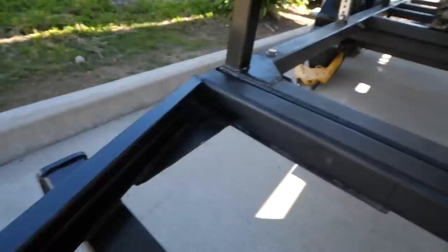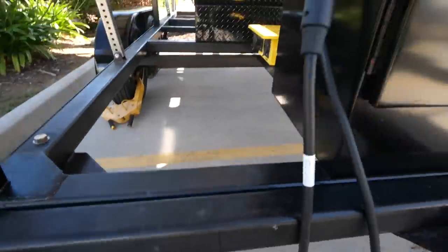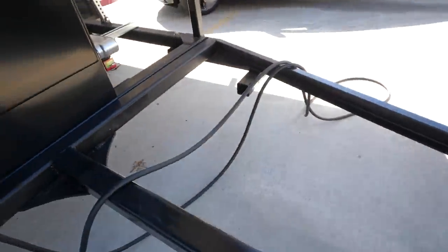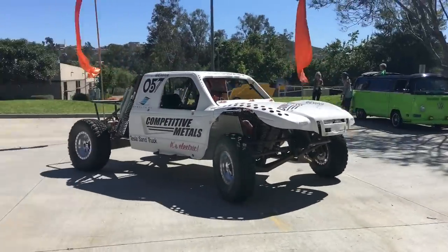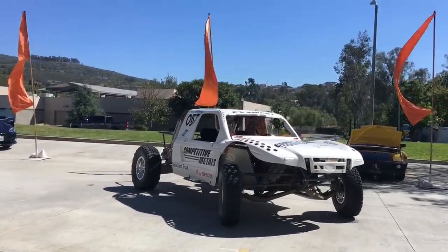Hey, do you want to go for a ride? Sure!